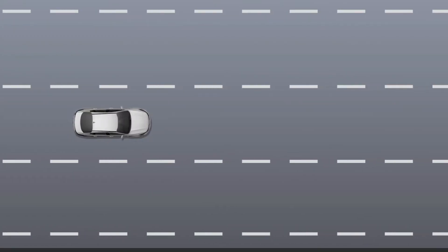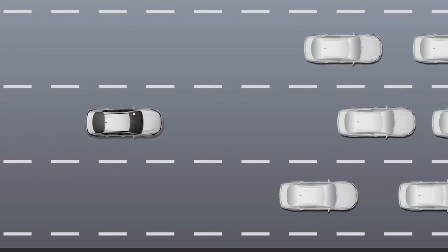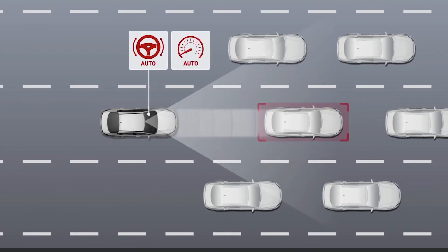If necessary, to help avoid or mitigate a collision, FCA may apply the brakes. In an emergency, braking is assisted to help prevent or mitigate a collision.